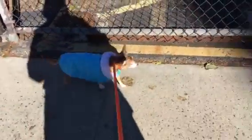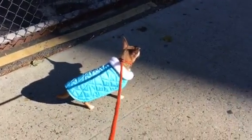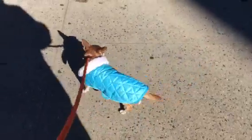This is Augustus, quite an elderly chihuahua, always ready to come out of his kennel, and he's on a walk here.